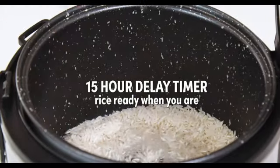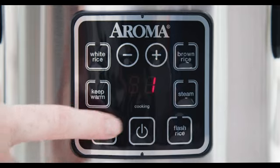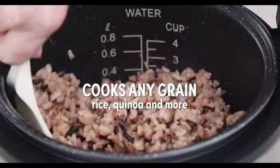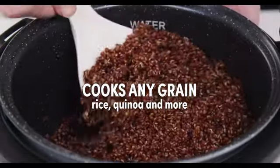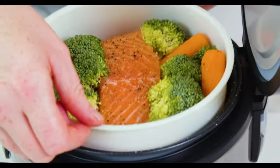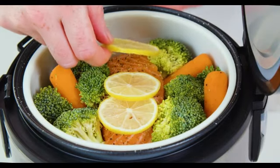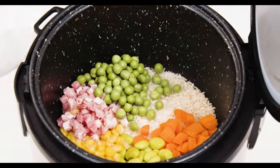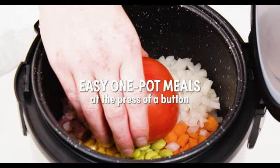The hand wash care instructions make it easy to clean and maintain, adding to the user-friendly nature of the product. Overall, the Aroma Digital Rice Cooker combines practicality and functionality, making it an ideal addition to any modern kitchen. Its compact size, digital features, and ease of maintenance make it a valuable appliance for individuals and families seeking a reliable rice cooking solution.